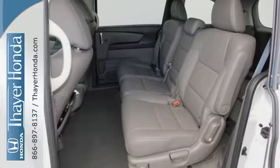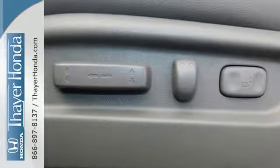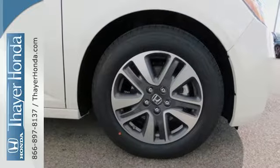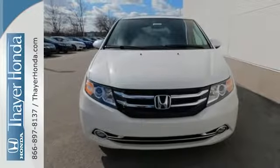With a USB audio interface, Bluetooth, and iMID with a high-resolution screen, entertainment and information are at your fingertips. Get your to-do list completed much more efficiently with this outstanding Odyssey.